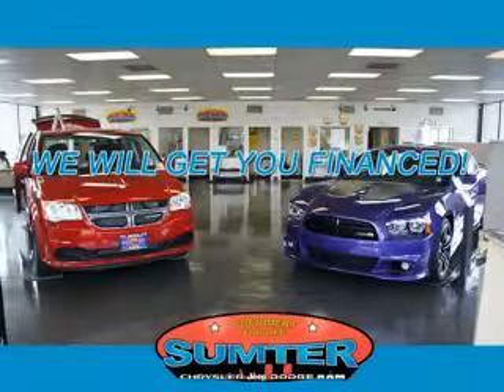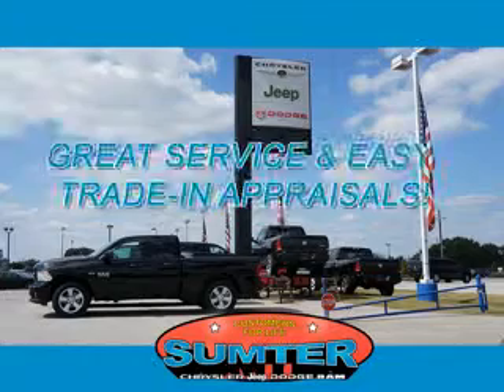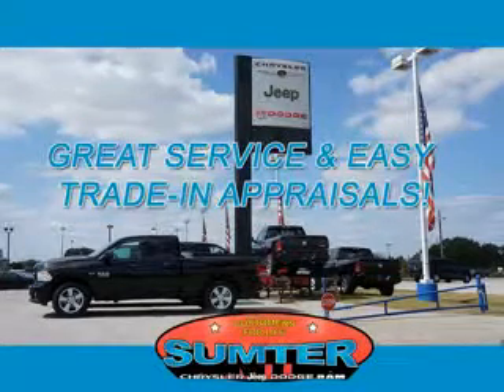Our dealership is easy to find off Broad Street in Sumter, and our professional sales staff can help you get in a great car for less than you think. Let us do the work for you — just give us a call at 803-469-9030.